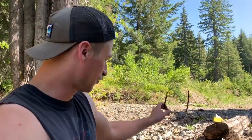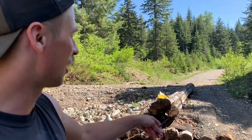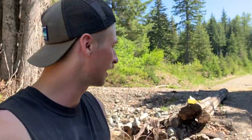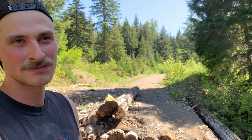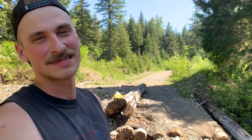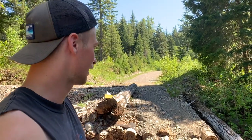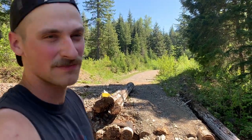Alright, so we made it up to this point here. This is, to us, the last washout before the road's pretty good all the way. We're not going to bother going through here — we're going to turn around. Just for time's sake, it is a beautiful Saturday, we do want to get home and relax. I've got to take my wife out to dinner tonight, so we'll save that for next time.